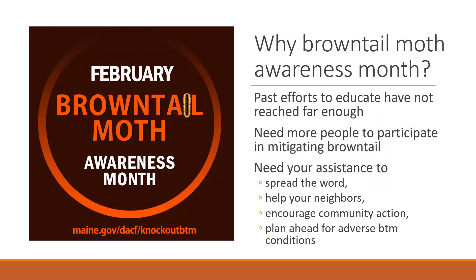We chose to have a brown-tailed moth awareness month in February to increase awareness. Even though we do many press releases and TV, print, and radio interviews, it doesn't necessarily reach everyone. The whole point of raising awareness is to spread the word and help your neighbors. February is also a good time to plan ahead — if you're living in a heavily infested area, now is the time to come up with a game plan for how you're going to manage brown-tailed moth in your own dooryard.